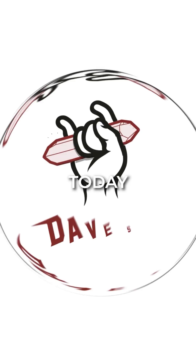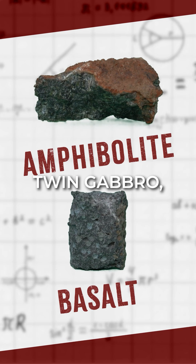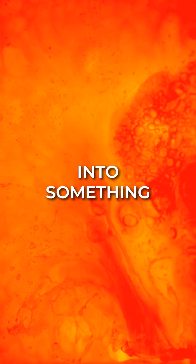Amphibolite — where pressure makes perfect. Today we're heating things up, literally. We've already explored the basalt and its intrusive twin gabbro, but now we're looking at what happens when these rocks get buried, squeezed, and cooked into something entirely new.